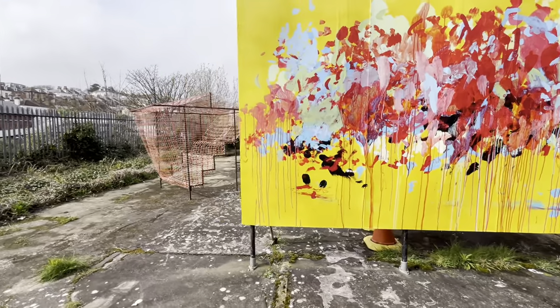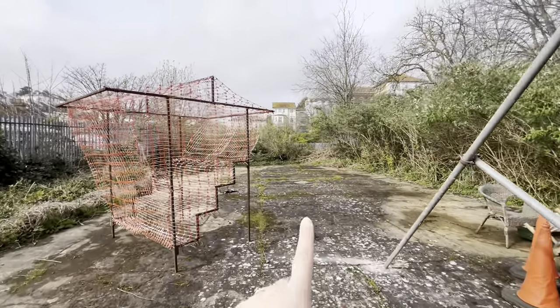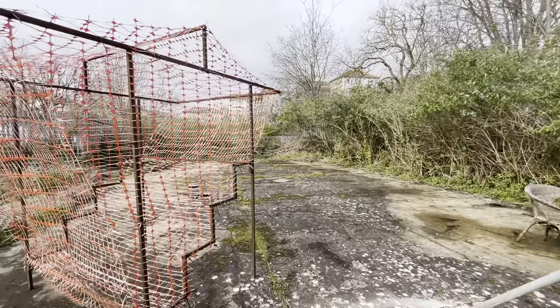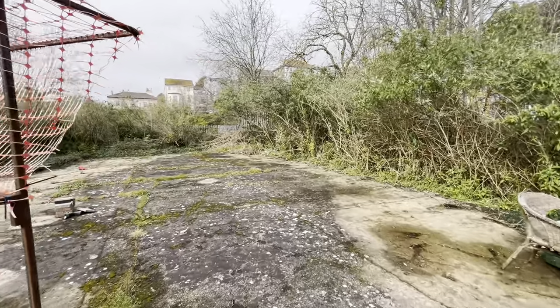Back here we'll be providing refreshments and enjoying Gemma's lovely artwork.